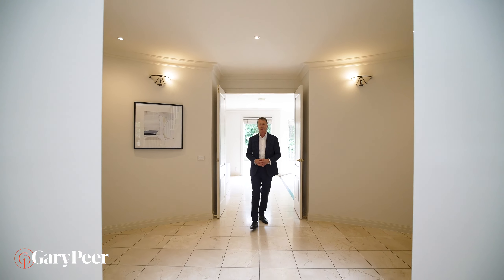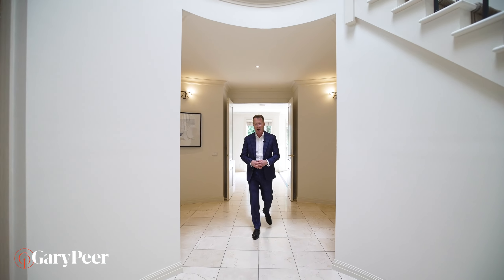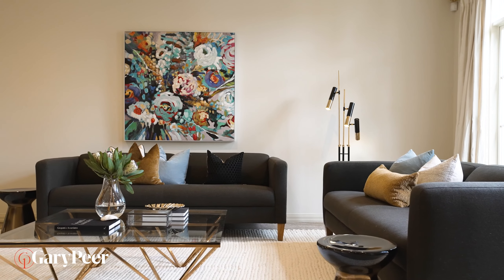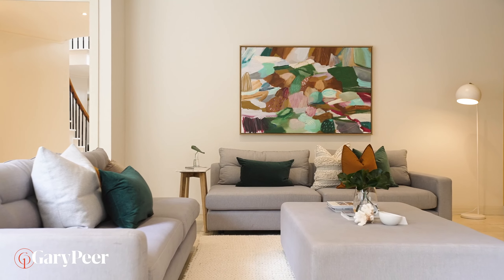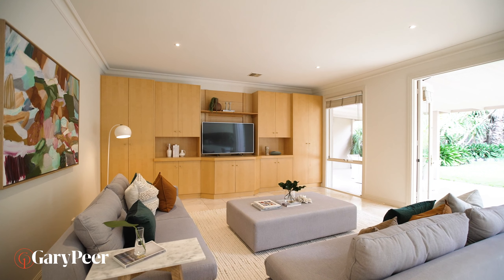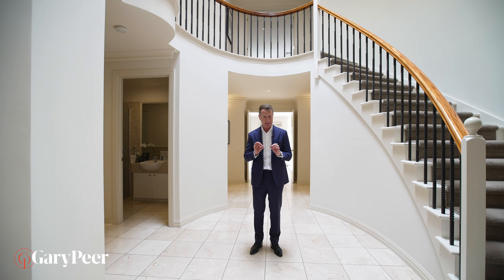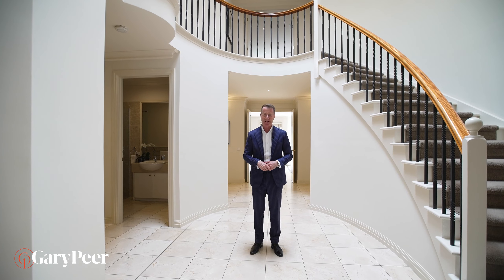This beautiful family home has been brilliantly designed for both formal and informal entertaining areas, with formal at the front and of course family living at the back. But it's all been brilliantly designed around this incredible circular staircase. If you think this is great, wait until you see upstairs.